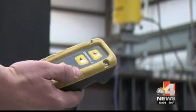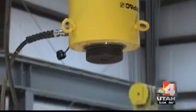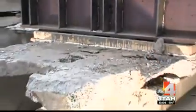Pushing this button applies thousands of pounds of pressure per second — up to 1.2 million pounds of force.